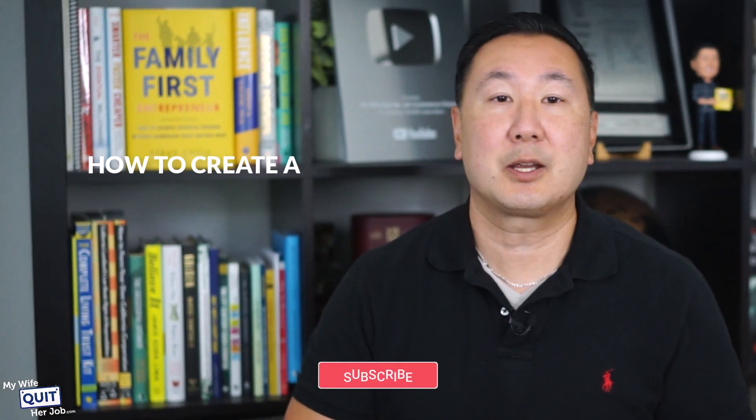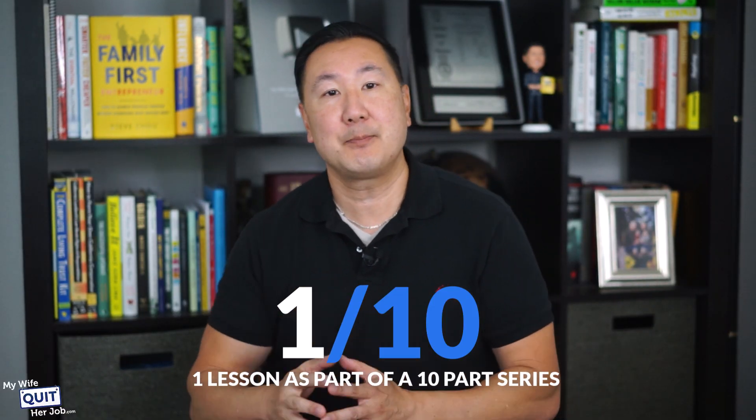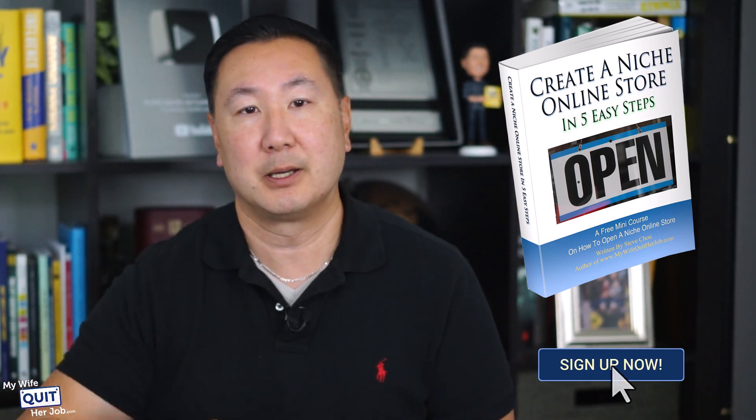In this video, I'm going to show you how to create a great-looking website without a developer. This is just one lesson as part of a 10-part series on how to get started with your own online store. In case you missed the other lessons, make sure you sign up for my free e-commerce mini course below.